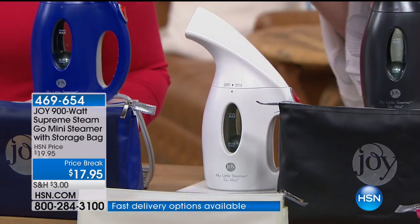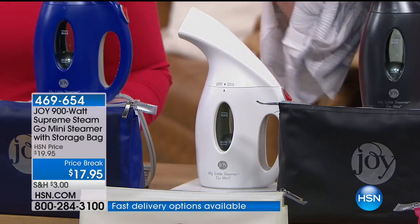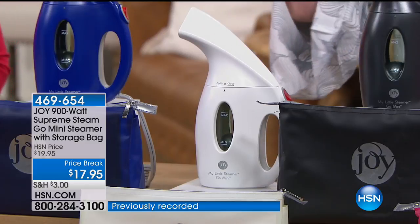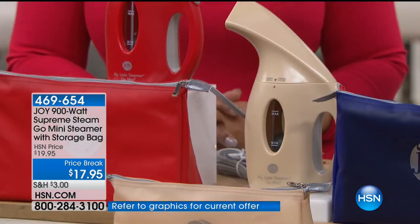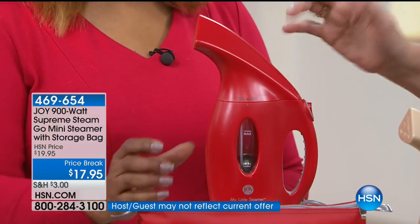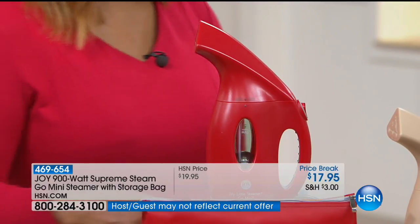The beautiful white. Marlo mentioned weddings — these beautiful steamers have saved more weddings. The bride sits down, gets up, and she's all wrinkled for the photographer. In a matter of seconds she's going to look beautiful again. The sapphire blue, which is a great color. The beautiful linen, which would work with the latte of your Better Beauty case. And last, the beautiful red, which matches Marlo's dress. So you're getting the pouch in the color-coordinating color.